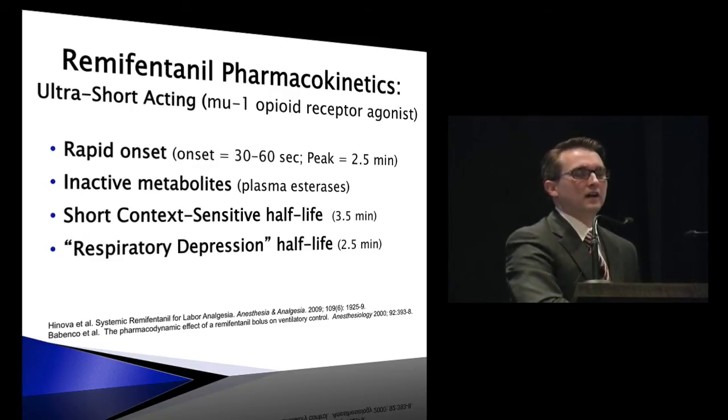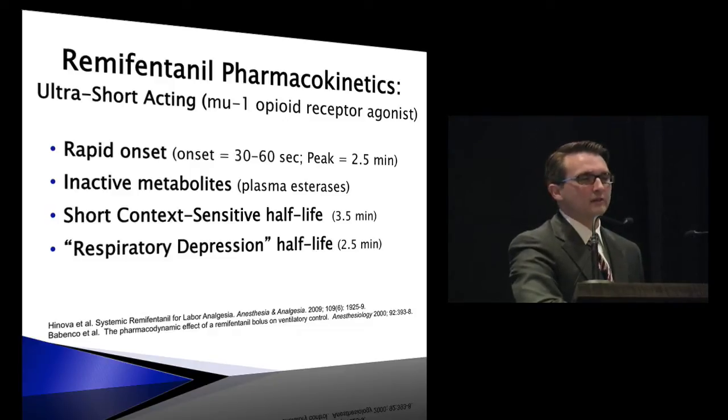Remifentanil is a very ultra-short-acting opioid agonist with very rapid onset — just a circulation time. It peaks in about two and a half minutes. It's broken down in the plasma into inactive metabolites, with a relatively short context-sensitive half-life of just over three minutes. Similarly, respiratory depression lasts about two and a half minutes. The reason it was chosen is really its safety profile: no active metabolites, it's metabolized in the plasma, and it goes away rather rapidly.